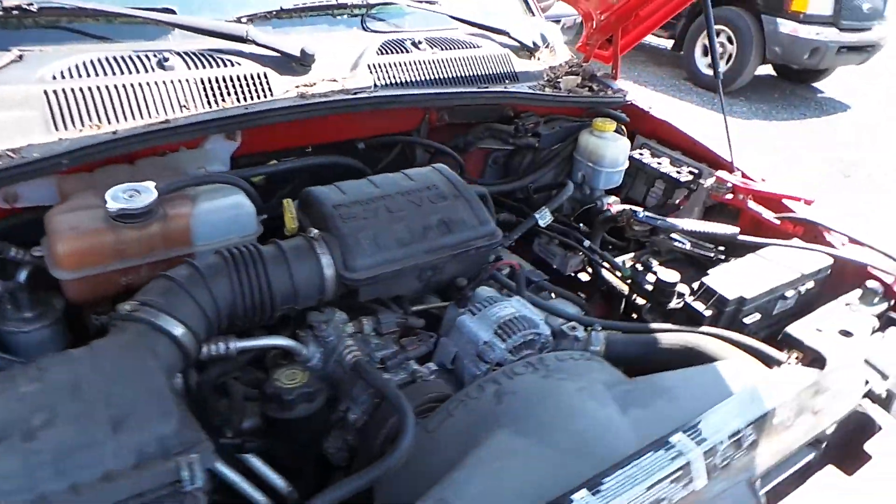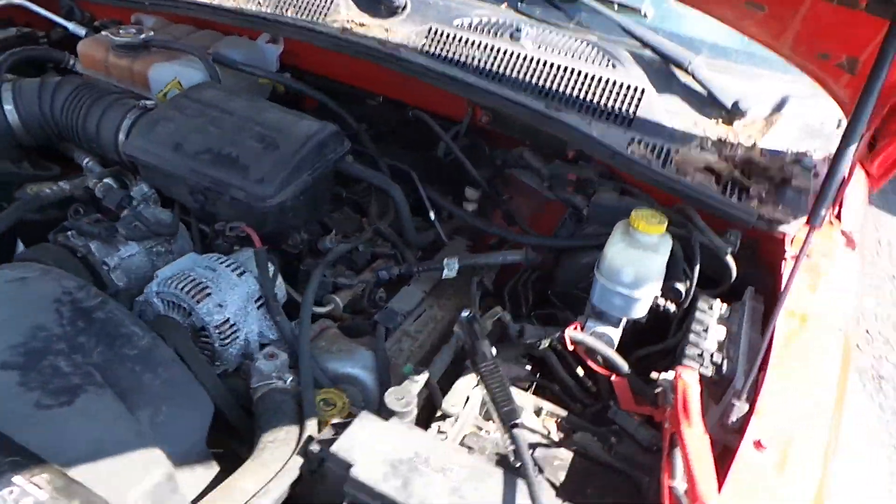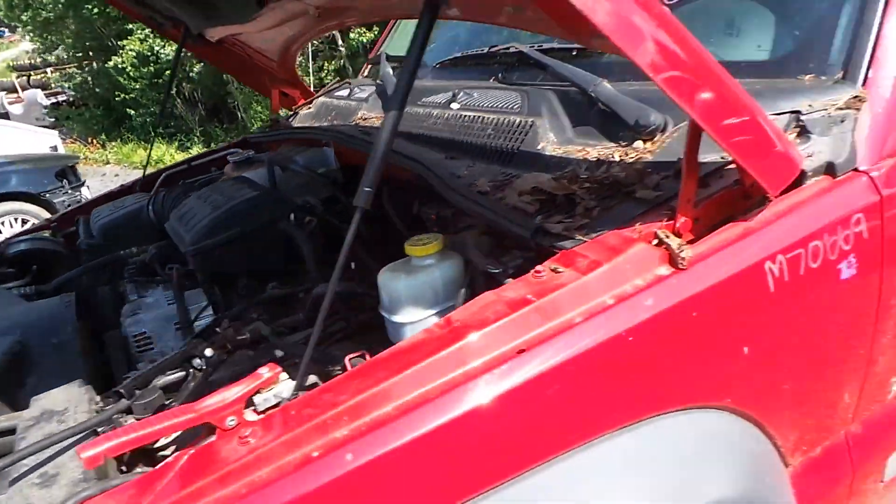Underneath the hood we have a 3.7 liter engine with 138,000 miles on it. This engine does not run because of an electrical issue.